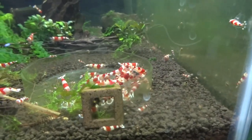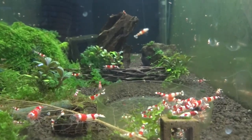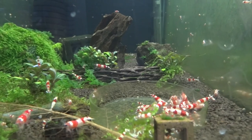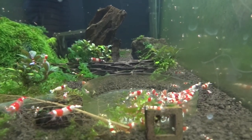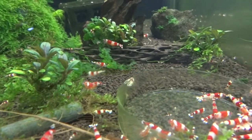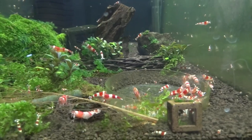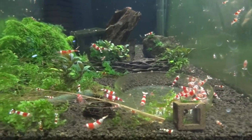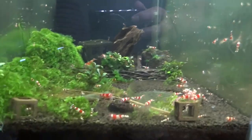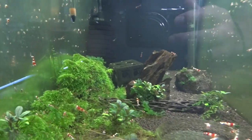I'm constantly seeing babies and constantly seeing berried females. These are shrimp that are available for sale if anyone's looking. There's a higher grade one that I need to cull out of there. As I go through all my tanks, I'll let you know if the shrimp in that tank are available for sale. Also, the Christmas moss is available as well.